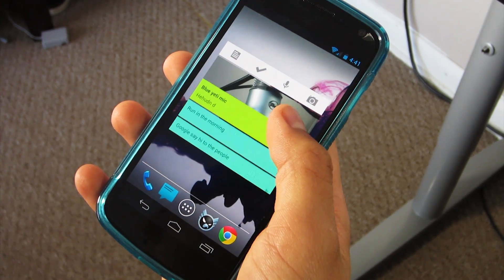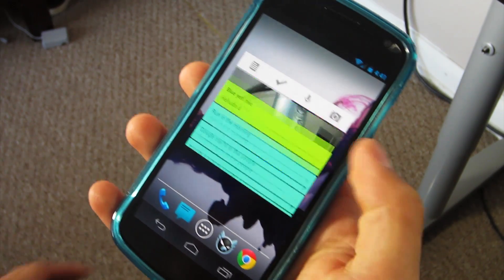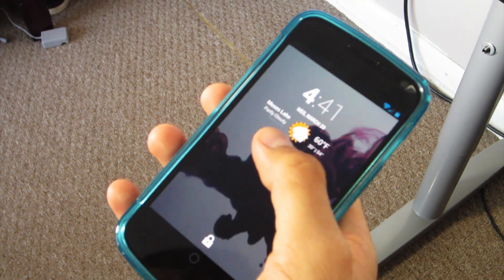Google Keep also features a widget so you can add it to your home screen. You get all the functionality of the app on the widget and you can also put a widget on your lock screen to access your notes way quicker.